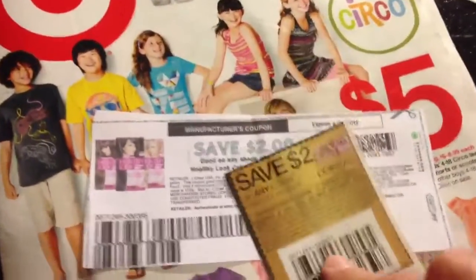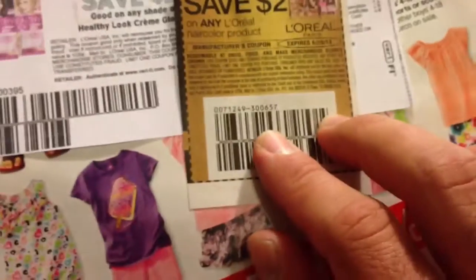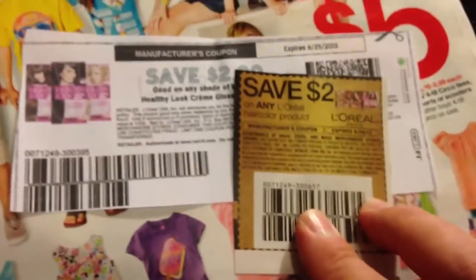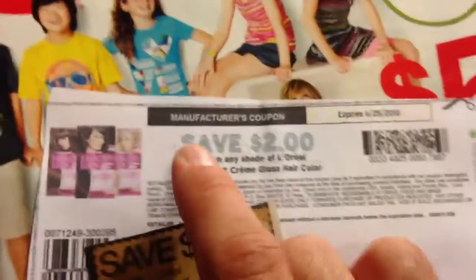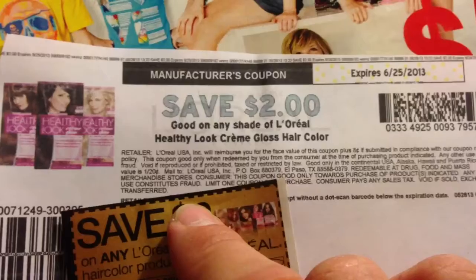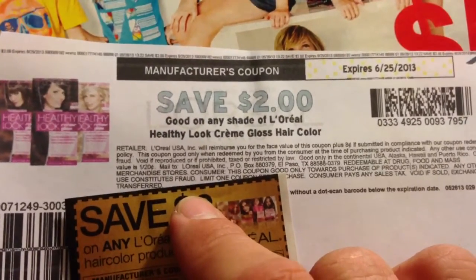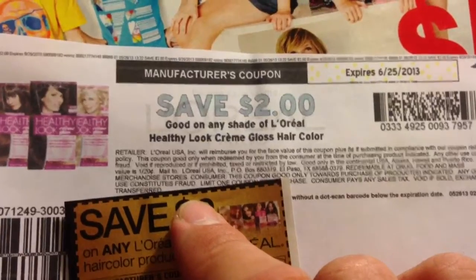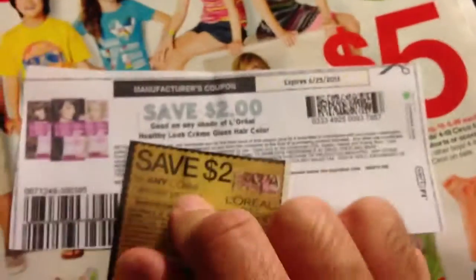The next item is this L'Oreal product — that's for any hair care product. You save $2 on this item, and then if you buy this specific one, good on any shade of L'Oreal Healthy Look Cream Gloss Hair Color, that's another dollar. So there you get $4 off.